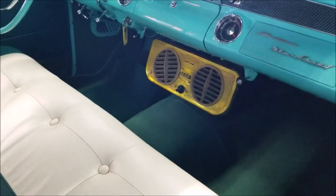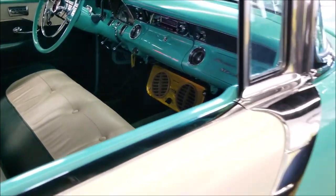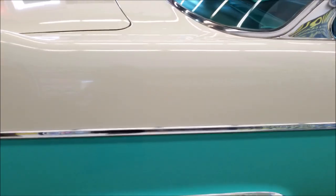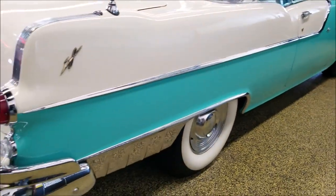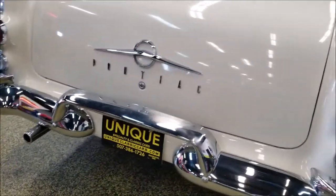It does have an added AC unit from back in the day that is still hooked up and intact underneath the hood. It also has power steering. Come around to the back so you can see the bright work and the paint again.